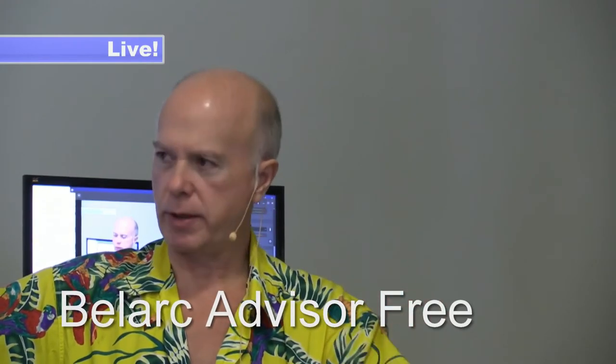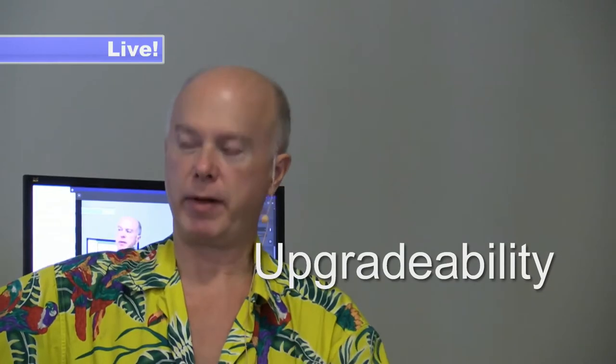We're going to put a camera on that, and I also want to talk about Belarc Advisor as we interrogate the machine to see what we can do to it. Whether we build a computer as a desktop or buy a computer like a laptop, they all share one commonality: upgradeability.